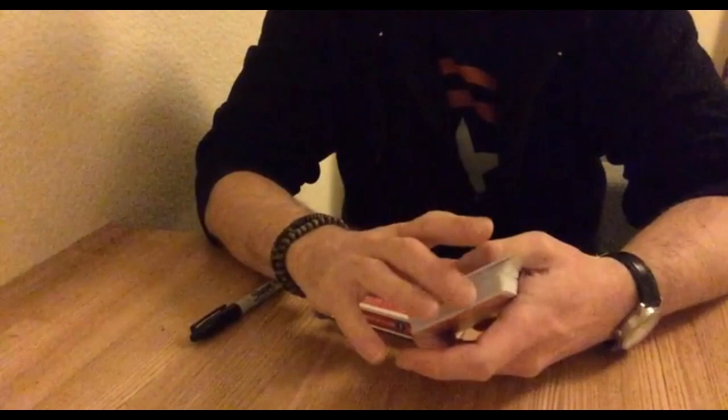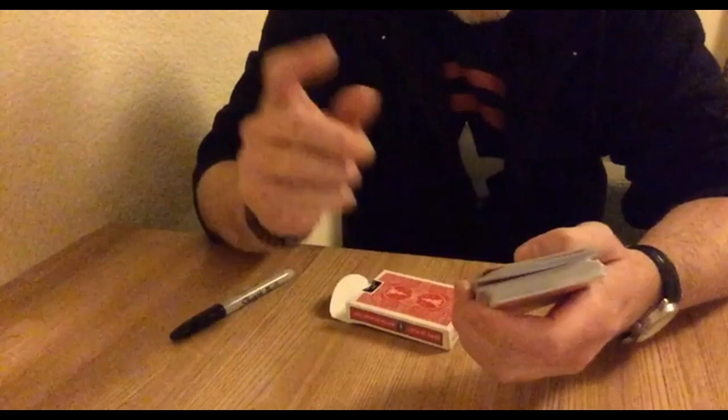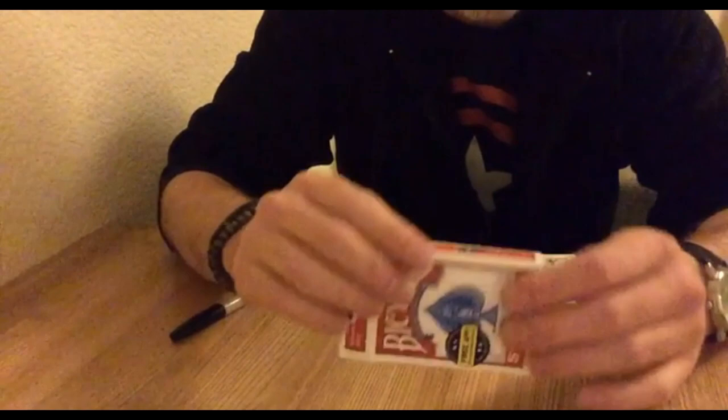Let me show you something another magician showed me — it was pretty cool. What he did was he had me select a card, I put it back in the deck, I shuffled them, he shuffled them, he put them back in the box. Right away he said nine of diamonds, and it was pretty incredible. What was more incredible, though, was the method behind it. It had nothing to do with the cards — it was all to do with the box. It looked like a perfectly ordinary box at first glance, but it had a little secret.